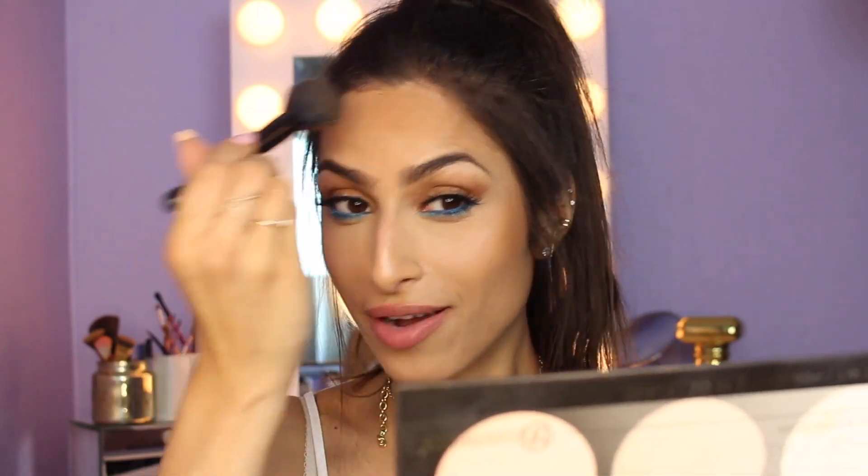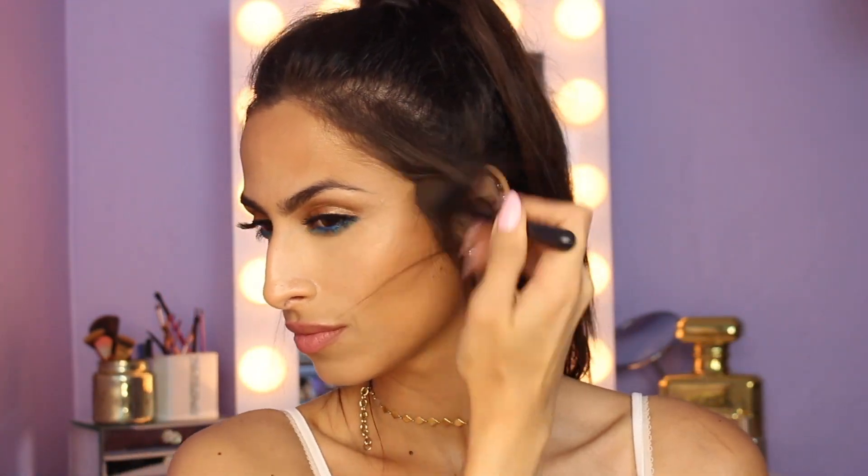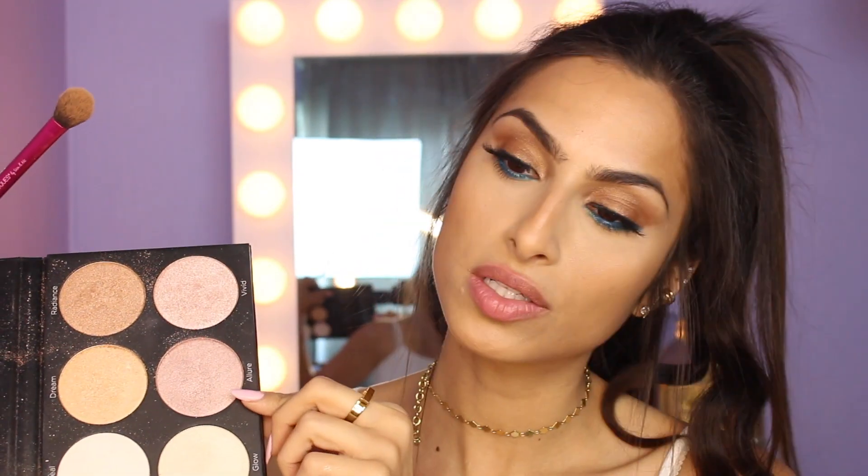What do you think is going to happen with Emison? I always get so much hate because I'm team Haley. I saw that Paige is back. I'm going to mix from my BH Cosmetics palette — I'm going to take this one, which is called Allure, and this one, which is called Vivid, and go to town with those two.